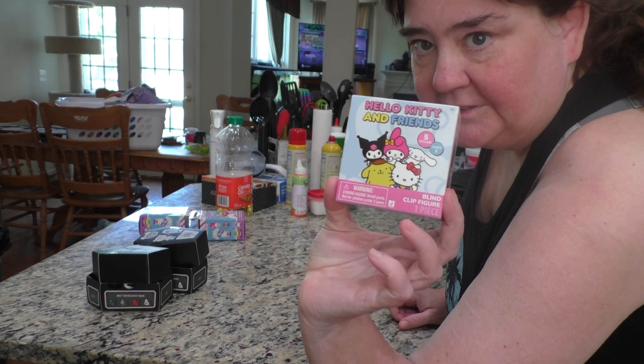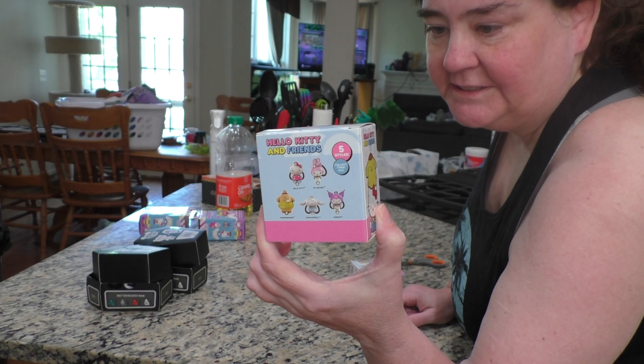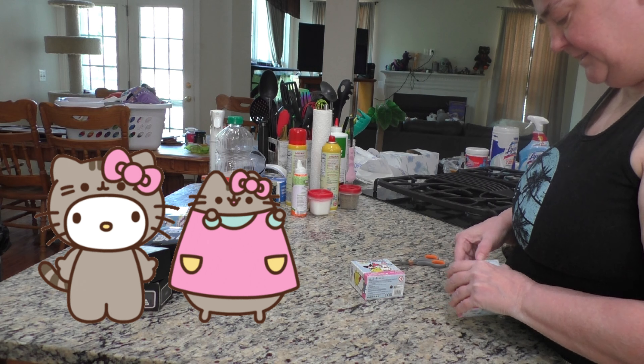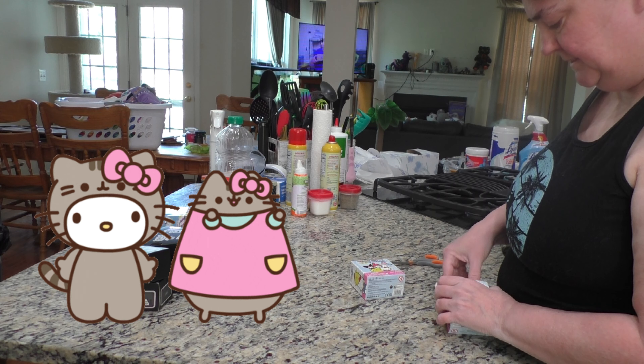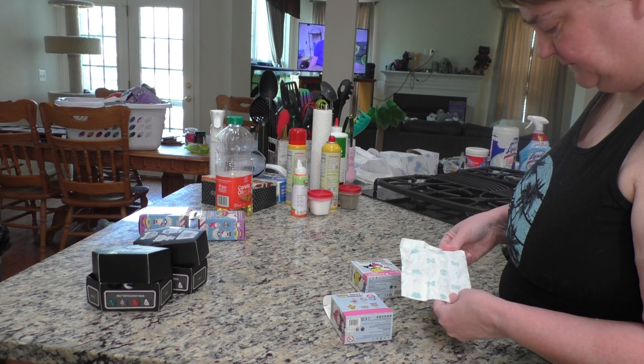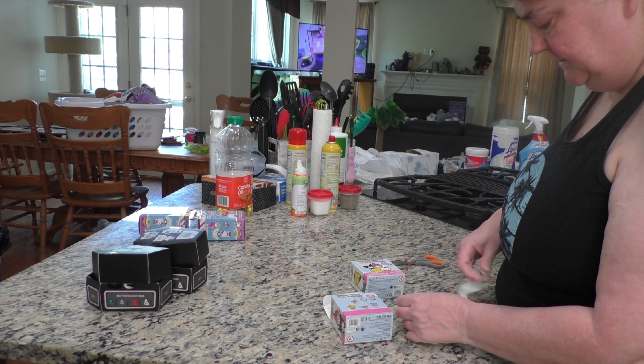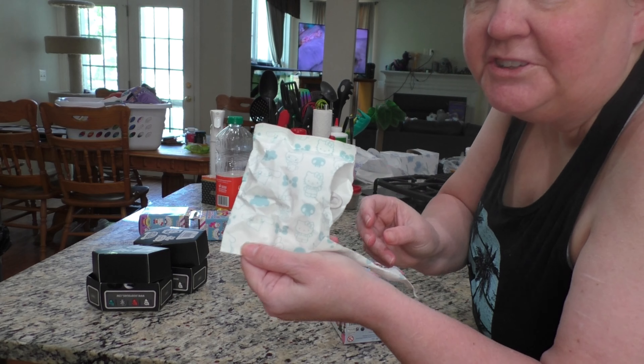So, this is the front. This is the ones you can collect. So, let's see. Oh, the paper's really cute too.